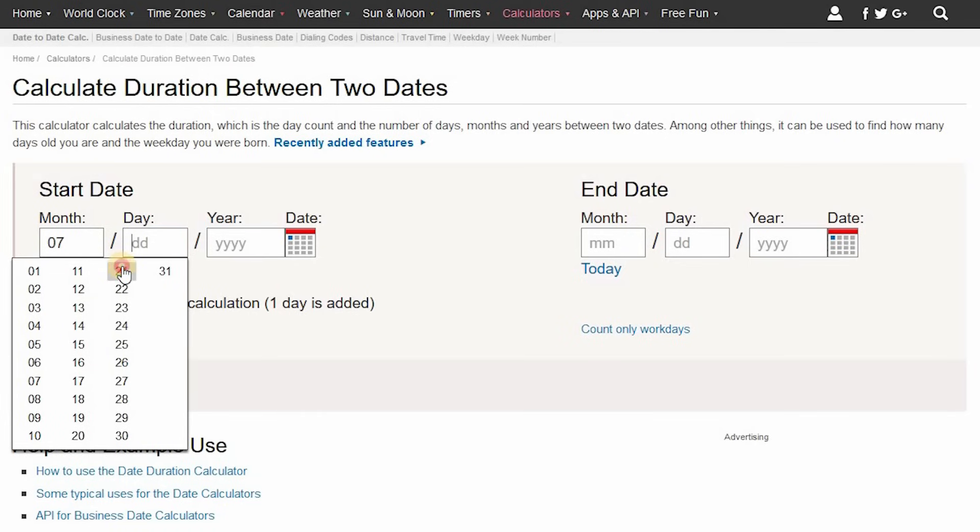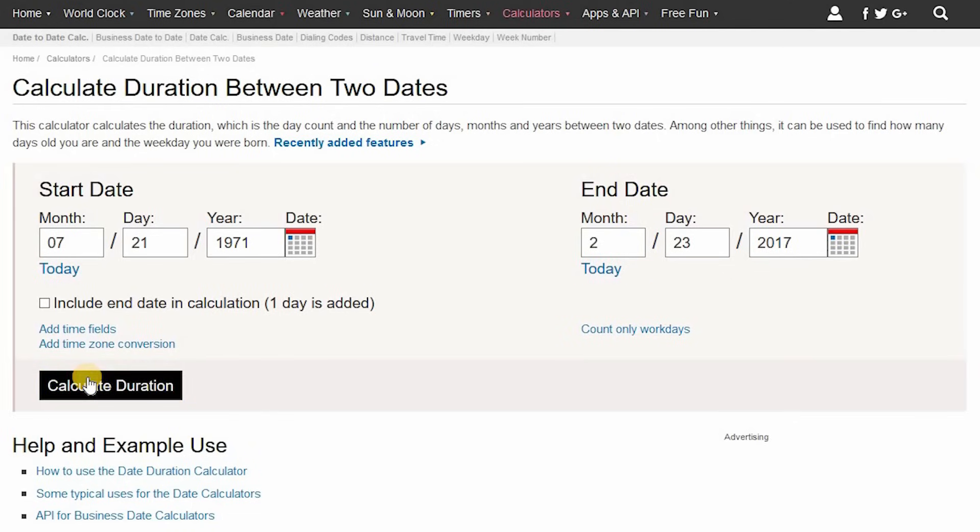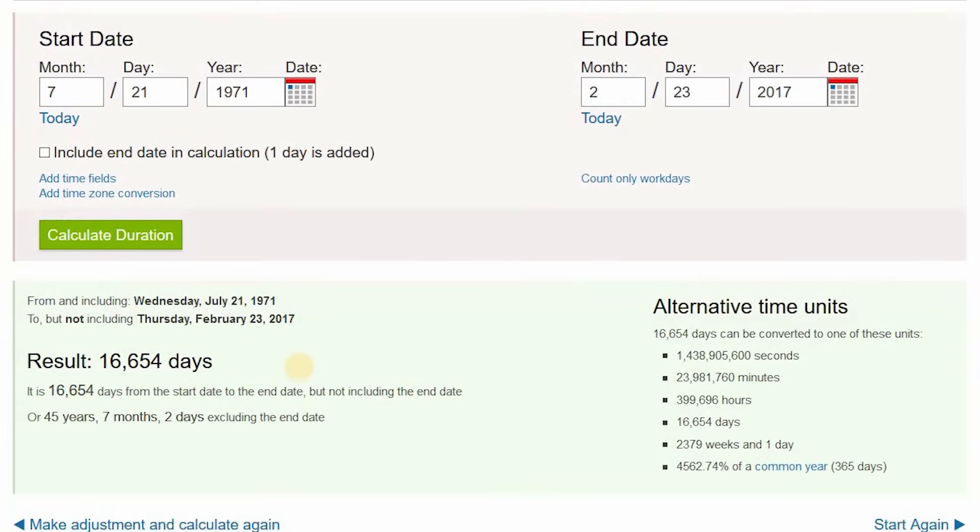So let's do a day of the 21st, and let's say I was born in 1971. And then for the end date, we'll just do today. Click on today and then calculate duration. So the results say between those dates it's been 16,654 days. Over here on the right, alternative time units shows seconds, minutes, hours, and days between those dates.